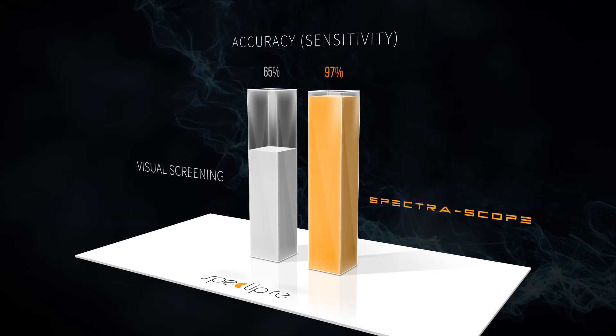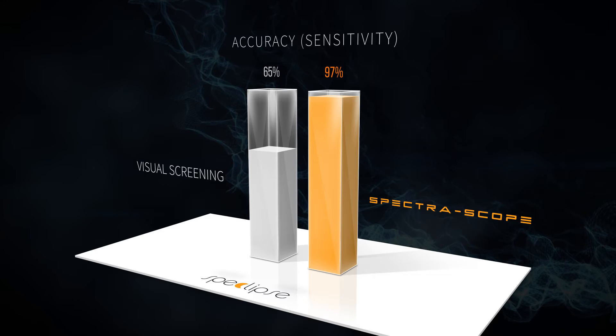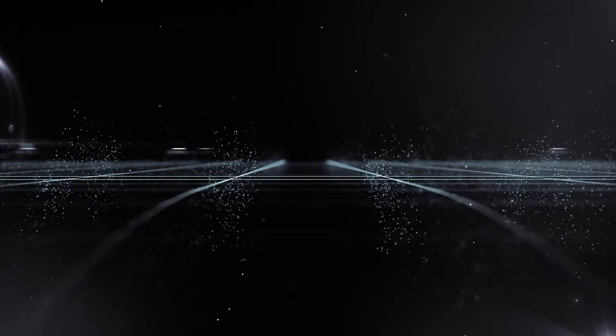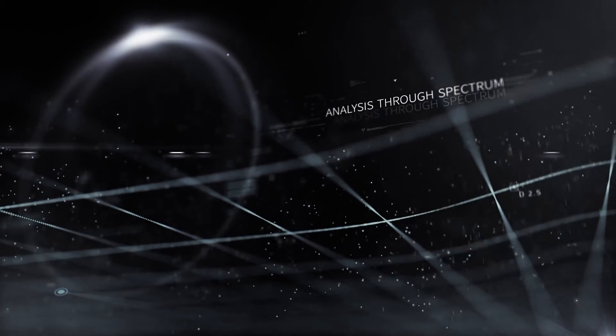Spectroscope's deep learning-based diagnostic algorithm is capable of differentiating BCC, SCC, and melanoma from benign lesions. It also has very high accuracy compared to visual screening or any other diagnostic methods.